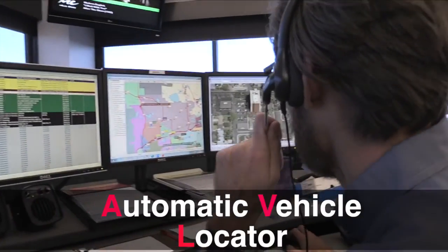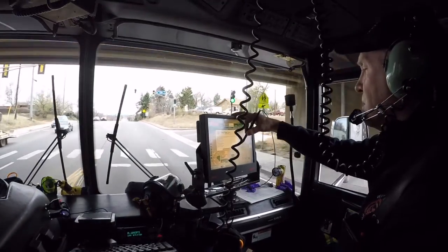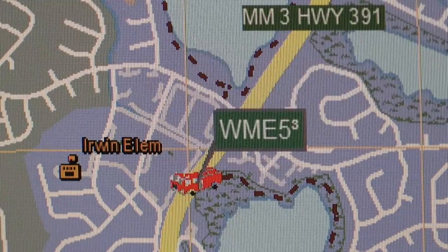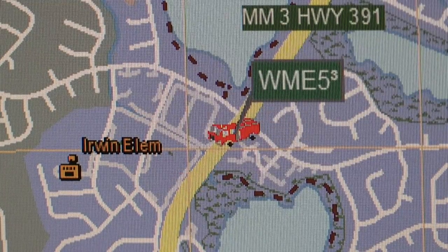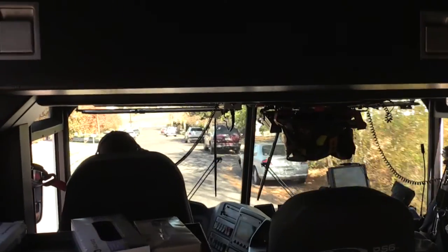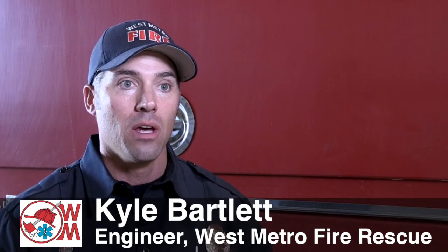AVL is automatic vehicle locator. Within each apparatus, they have an MDT — a mobile data terminal or mobile data computer — that works alongside AVL technology which clues into us where they are on the map. And based off of their location, we can recommend the closest unit to send to an emergency. We have been in another station's district and they'll pull us for that call as opposed to pulling the rig out of the station because they know that our engine is closer.